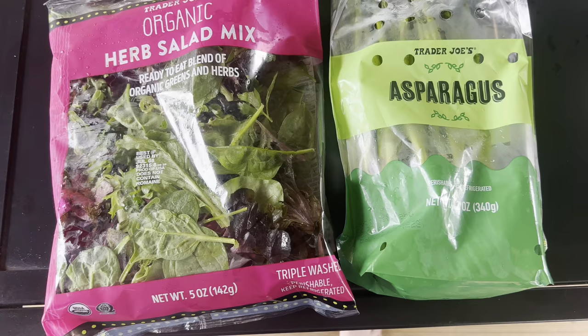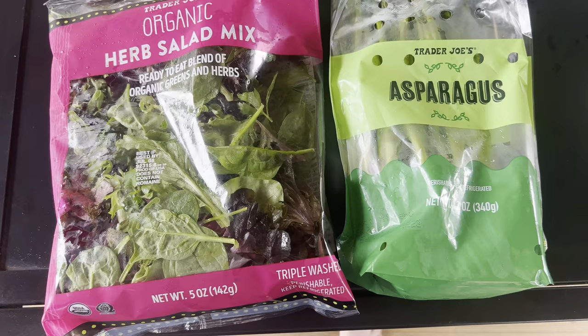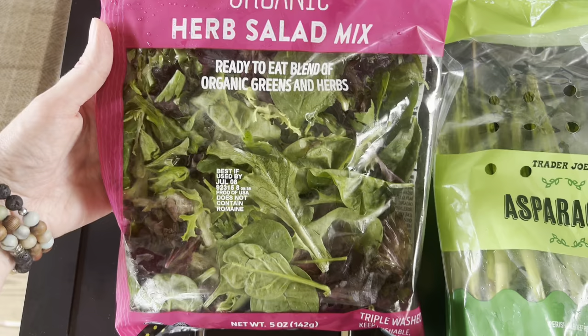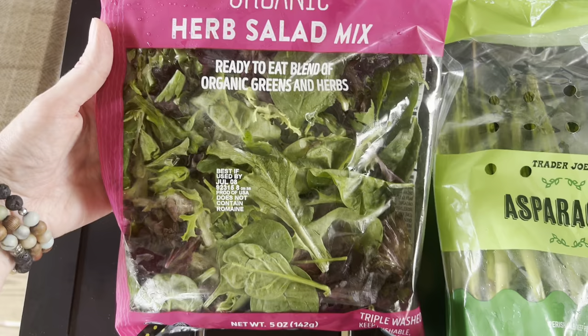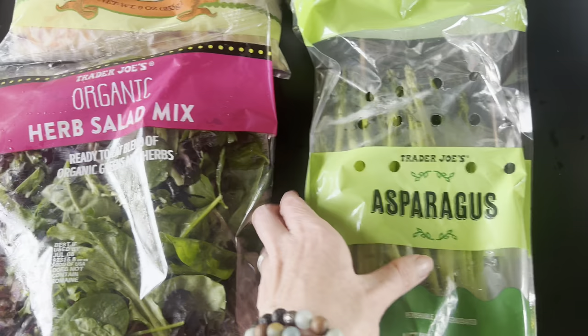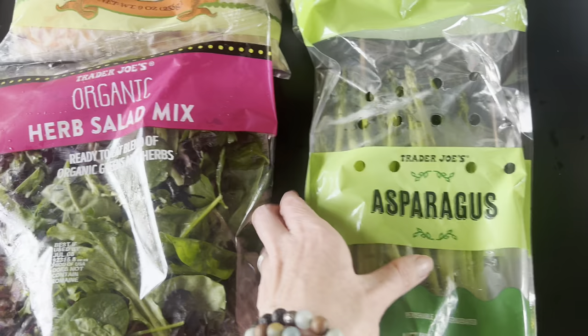When you first get into Trader Joe's you see the fresh fruits and vegetable area. I picked up my favorite organic herb salad mix — it has so many fun different combinations of greens with a ton of fresh herbs, including fresh dill. I also picked up some asparagus since I'm not growing any myself; it's always a great summer vegetable.